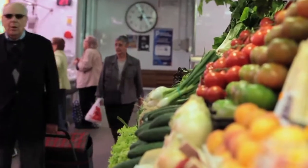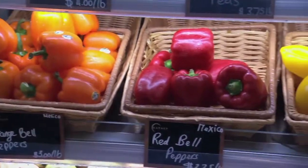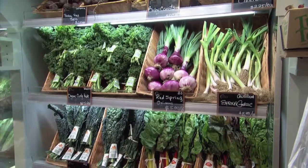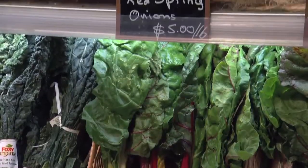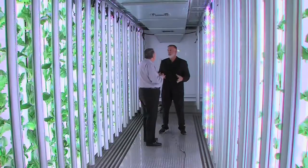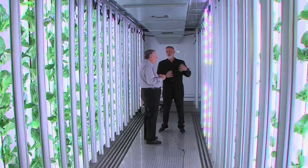Everyone is looking to eat healthy, but how can we be sure the vegetables and other produce we eat are free of pollution, bacteria, and are as freshly picked as possible? One solution is called modular farming. Shannon Illingworth is the founder and chairman of GrowPod Solutions, and he gives us a look into the health benefits of this technology.